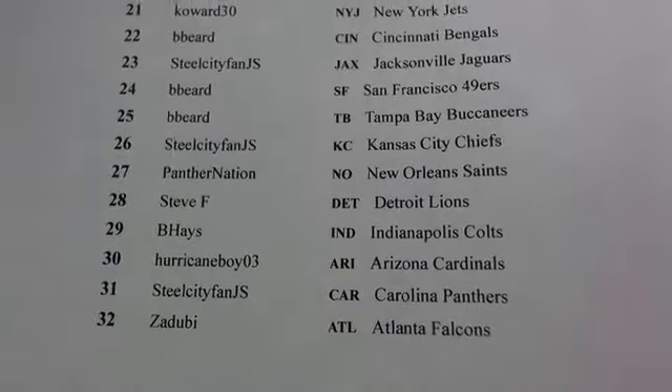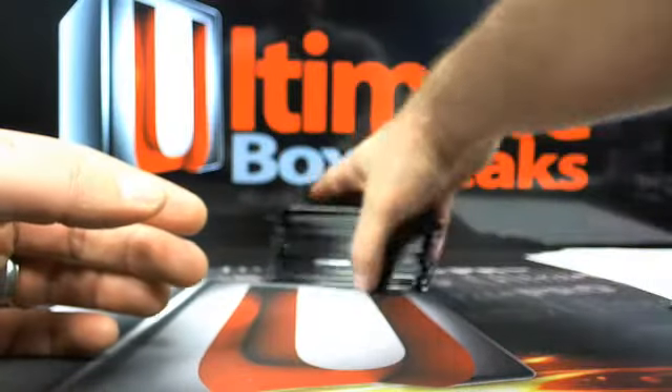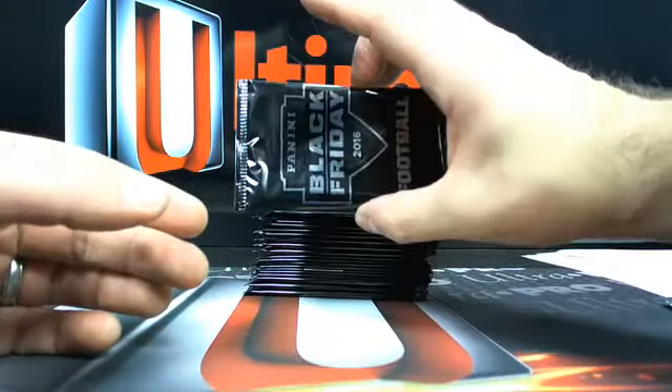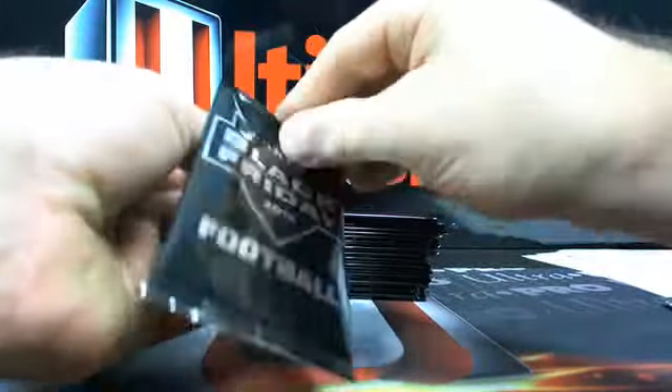Hurricane Boy going after that Panini hat - I like it. Here are the Panini Black Friday 2016 packs, and they're all football, so that's why we're able to do a break with it because they're all football. Last break we pulled a 1-of-1 and some other weird stuff.